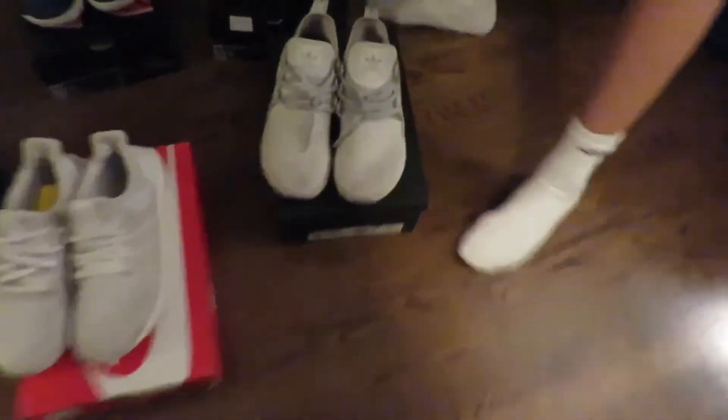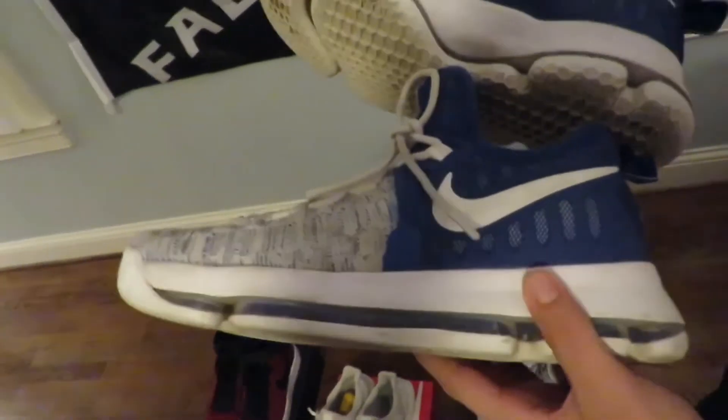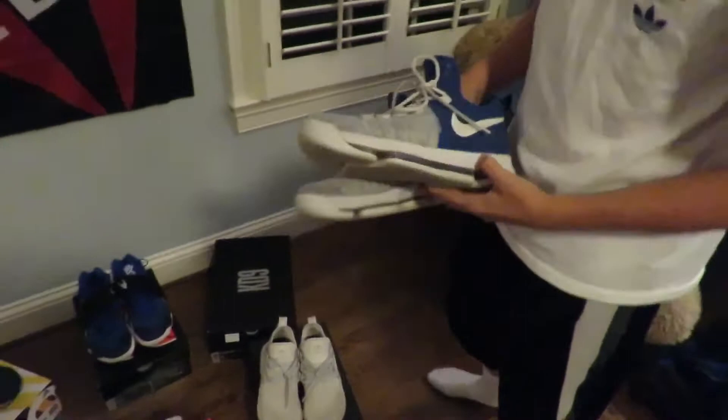Then I have my court shoes this year — KD9's, just regular blue and white. Really good condition, only worn these a few times. I love these, really good for basketball.